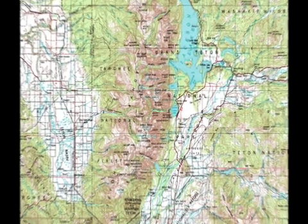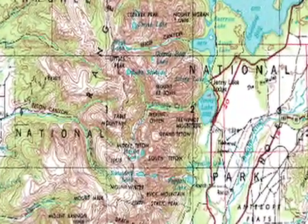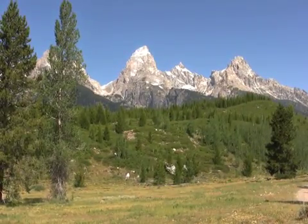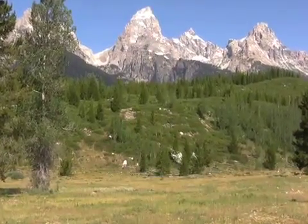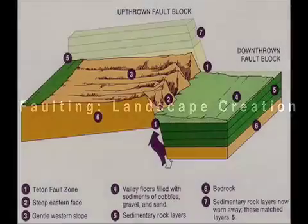The Grand Tetons of western Wyoming and eastern Idaho are formed by deformation of the North American Plate. This mountain range, like many others in Utah and Nevada, is especially interesting because it is forming a thousand or more miles away from the plate boundary located along the west coast of North America. The reason these mountains are here is because large regions of the western United States are under extension.